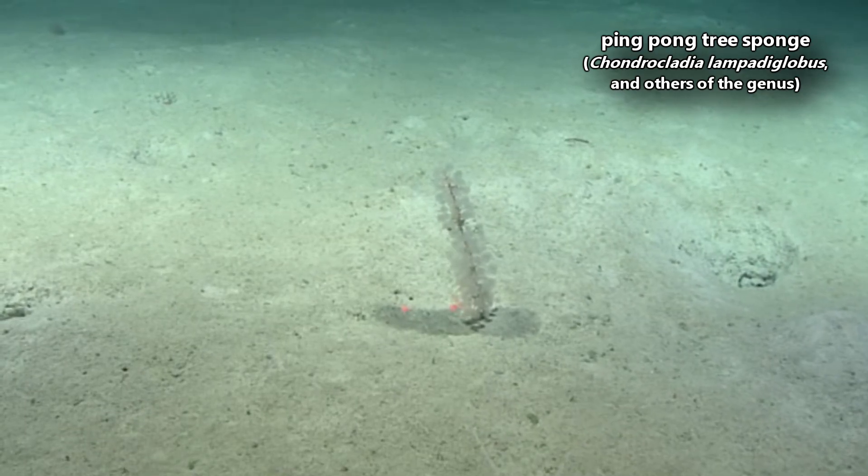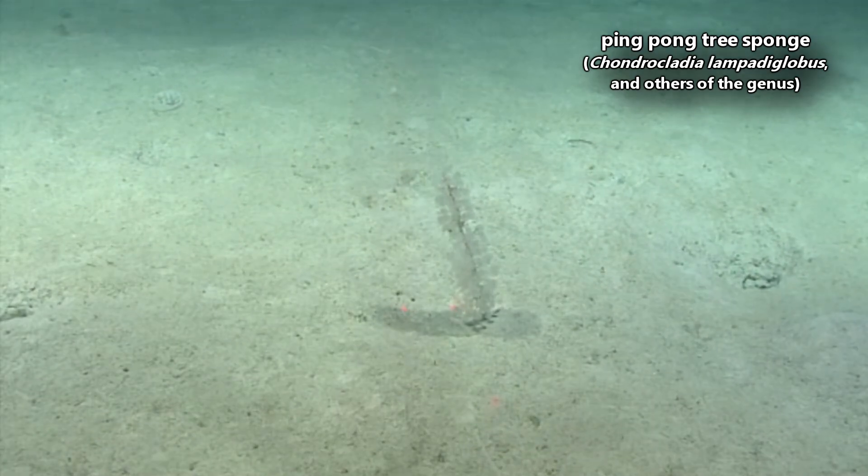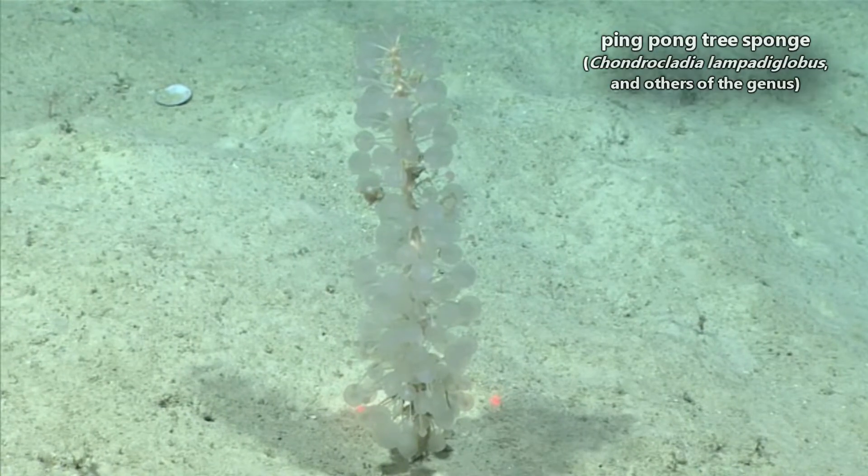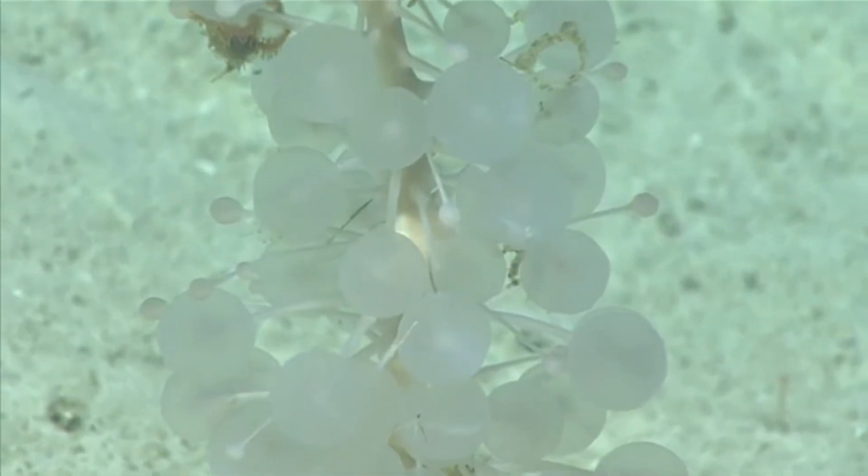Today on Animal Fact Files, we're discussing ping-pong tree sponges. These fascinating creatures get their common name from their appearance — they look like a tree with ping-pong ball leaves.